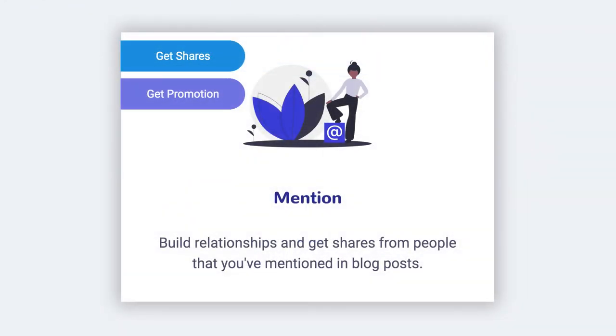First, there's Mention Outreach, which will find other websites you've linked to in your blog posts and help you reach out to those websites to get them to share and promote your post.